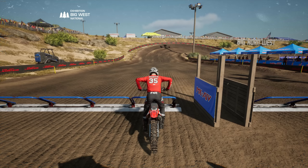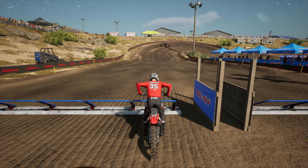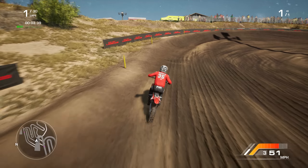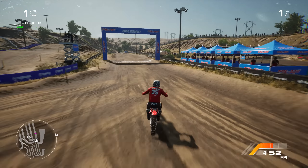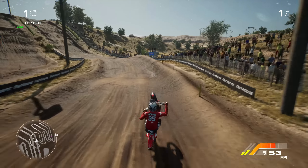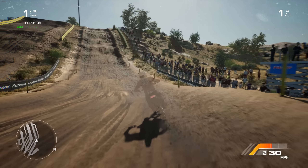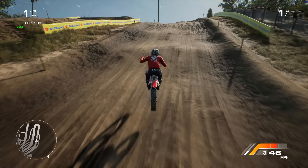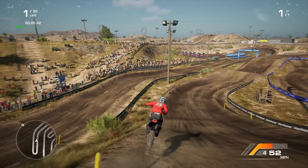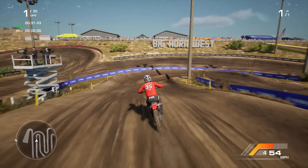125 two-stroke. Alright guys, we are in the track here on Big West. We're going to see how the 125 feels on here. The 125 slid quite a bit last time I tried it, but we're going to see how it feels. Look at how... dude, it grips up so good. Not too good — what am I saying? It grips up so good. It kind of makes the bike feel a little stiffer on the ground because it's gripping up a lot better. But overall, huge plus — it feels so much better in the corners now.